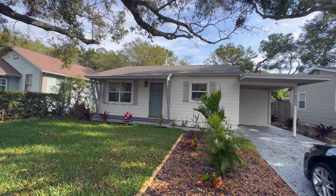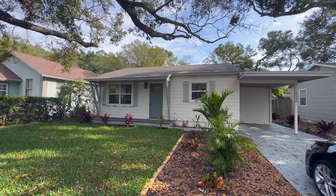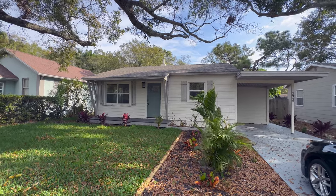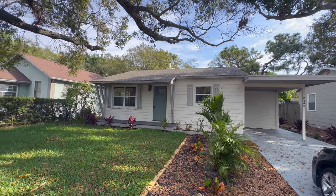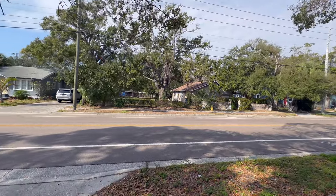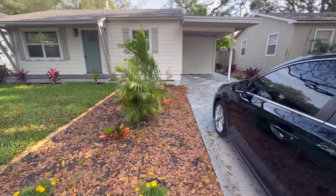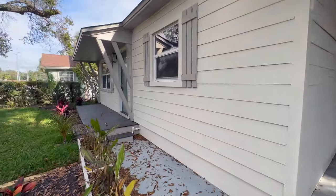We are here at the second property. Apologies for the wind and car noise — we're in the Naylor Terrace area of St. Petersburg now. This one is a three bedroom, two bath, 798 square feet, currently listed at $319,000. You can see why there's road noise — you're right off of 37th Street. But like all the others we're seeing today, it's been rehabbed, so let's go inside and take a look.